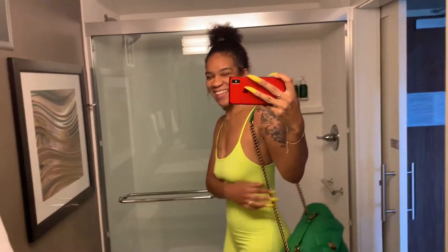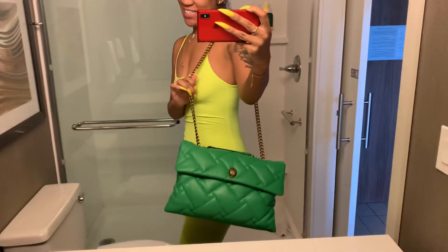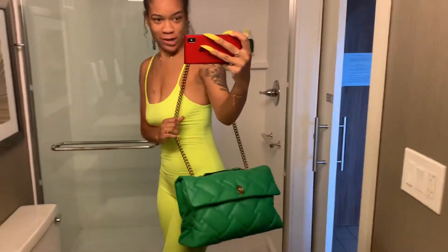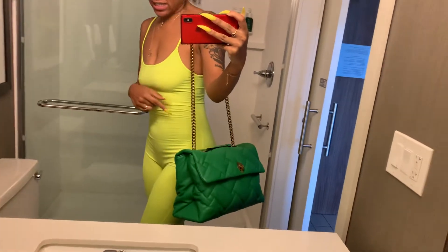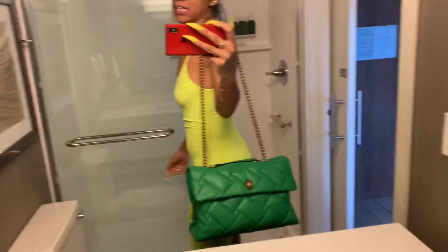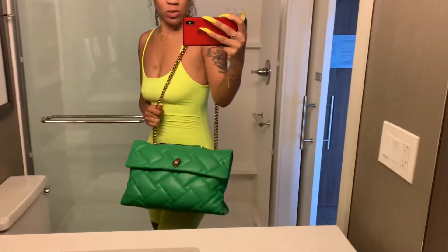Hey y'all! It's bag time. This is my new Kurt Geiger — I think it's the XXL Kensington bag. I love this bag, I think it's so pretty.